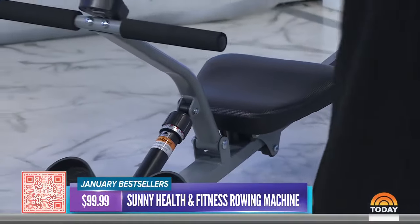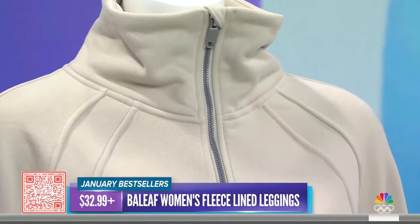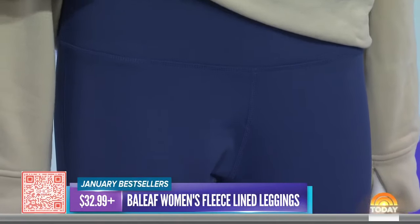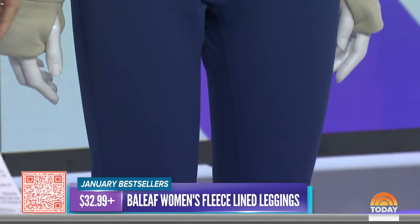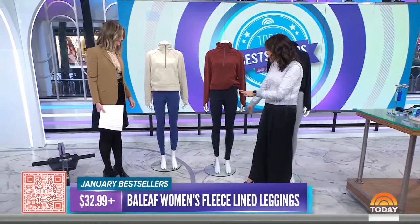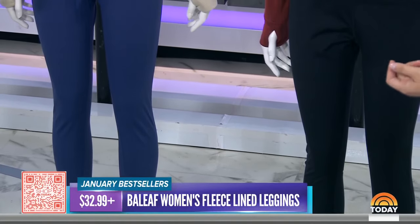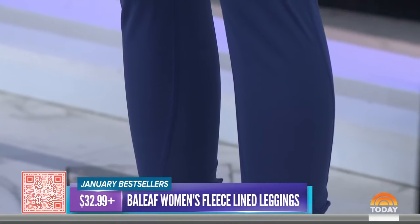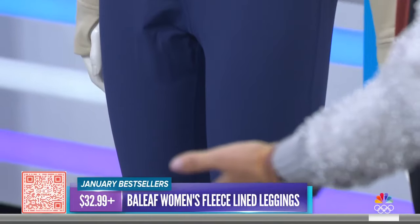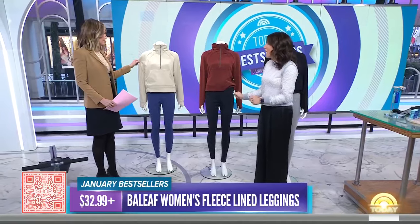Let's get to some cozy clothes. The internet is going crazy over these leggings, and I personally love them. They're fleece-lined leggings — who doesn't need a pair of leggings in the winter that you can wear with anything in your closet? They're warmer than your normal leggings but not bulky or too warm. They also have a version with pockets and come in a bunch of different sizes up to 5XL, so really size inclusive, with a ton of different colors. A great staple you'll wear all winter long.